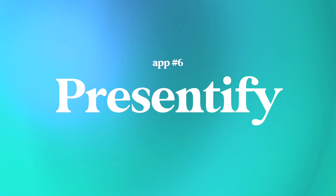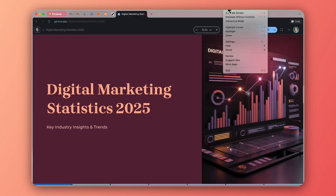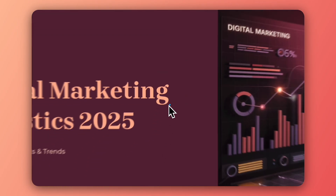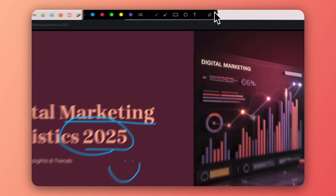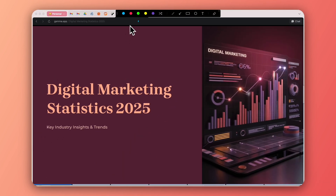Next up is Presentify. If you've ever wanted to draw on your screen while presenting or recording — whether for school or work — Presentify lets you annotate anything on your Mac. You can highlight sections of a website, underline text during a call, or sketch diagrams in real time. It's simple, lightweight, and incredibly handy for creators who do tutorials as well as people who do a lot of presentations. And as I was hinting earlier, if you combine Focusy with Presentify, I think it would be an amazing one-two punch for doing masterclasses or workshops — you could make a really amazing YouTube video instantly.